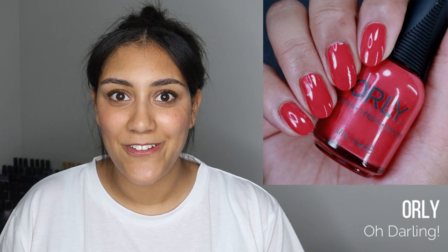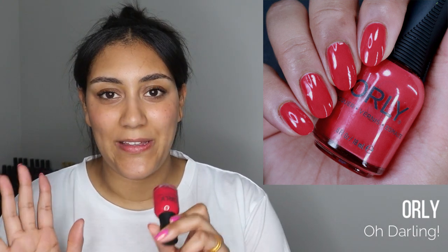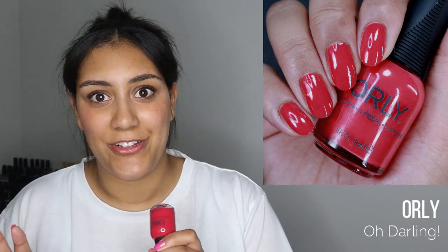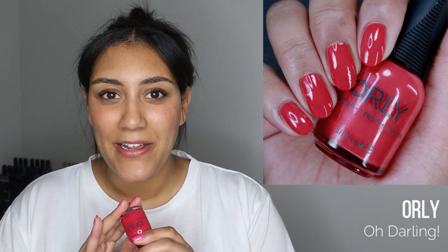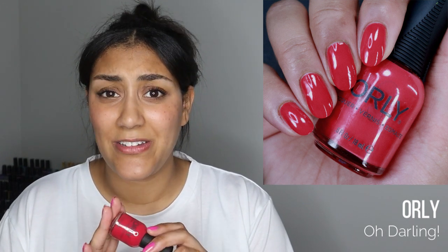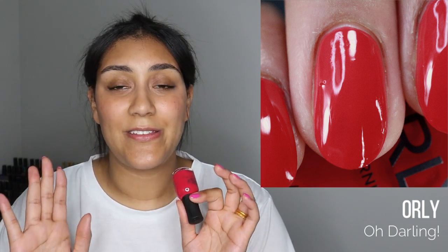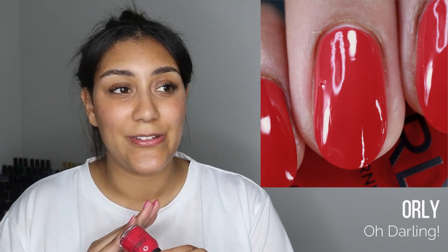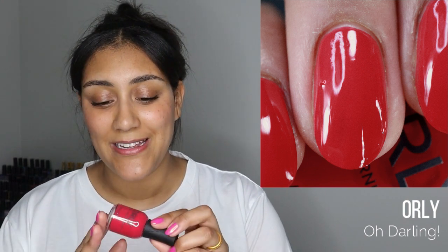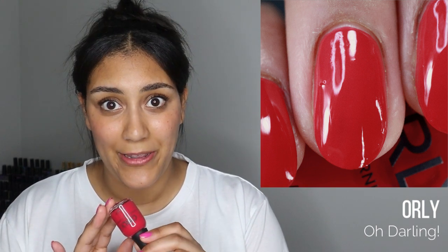I know a lot of mainstream brands are actually inspired by the Pantone colors each season. When 'Oh Darling' released I wasn't super excited because I don't usually wear red in spring, but for summer — perfection. It was fully opaque in two coats, had a formula that can't be beat, and I thought the base color was incredibly flattering.